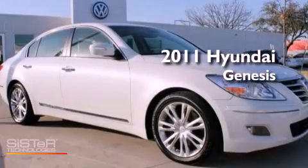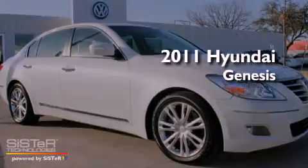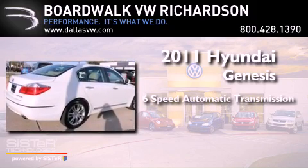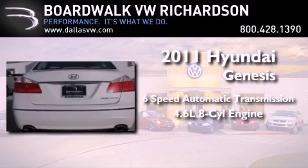This is a 2011 Hyundai Genesis. This vehicle has seating for 5 adults and a 4.6-liter V8.